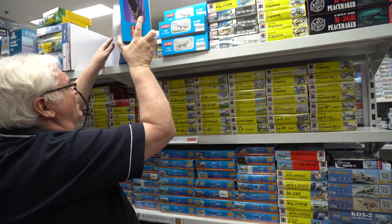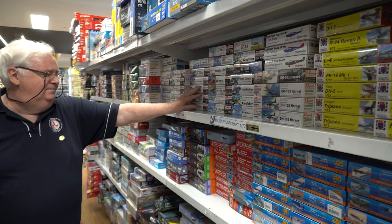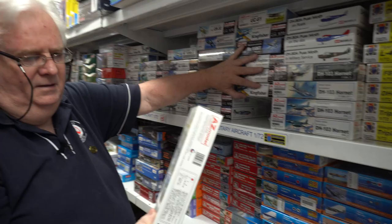1/144 scale models — we've still got quite a bit of stuff in as well, some good stuff there. AZ — like the rest of these, they've all got lots of new stuff coming out. We still have Kingfishers in stock — there's the Aussie Kingfishers there.